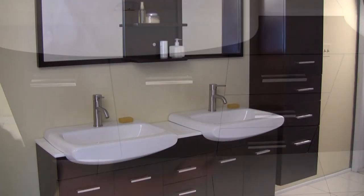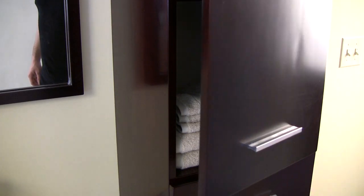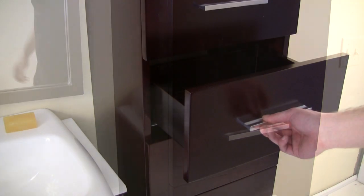An impressive double mirror adds to the style of the Veta Vanity. An optional side cap, also equipped with elegant slow-closing units, is also available.